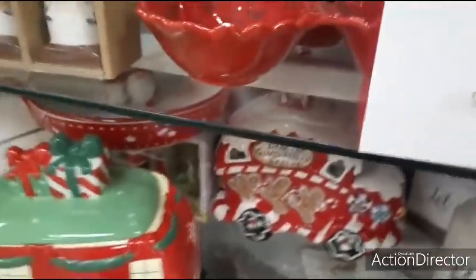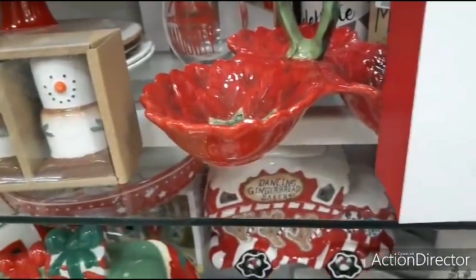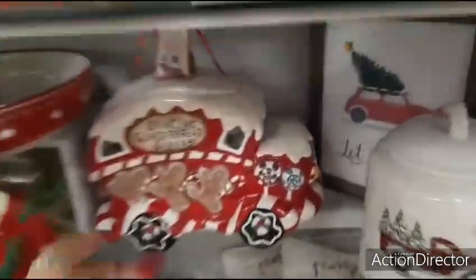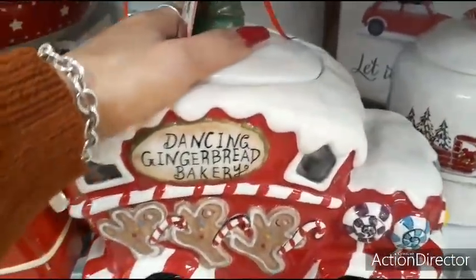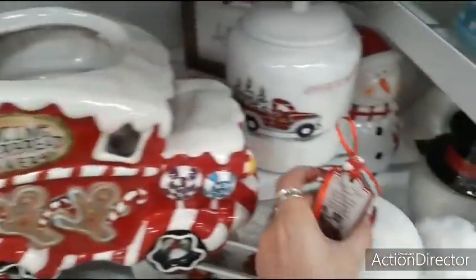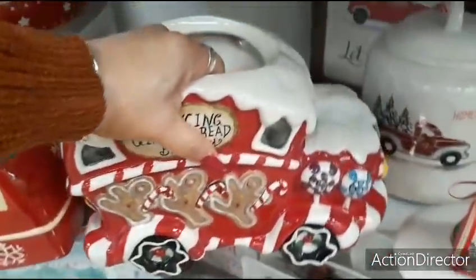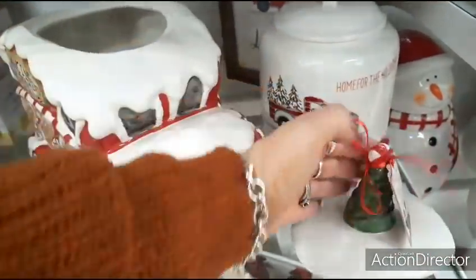I got to stay away from these treat jars — I'm going crazy here. Look at this — Dancing Gingerbread Bakery. That's adorable. There's the handle, the Christmas tree. $9.99 — worth every dollar. Look at this, baby — even the wheels. Handcrafted, hand-painted stoneware.